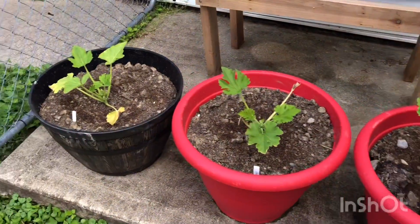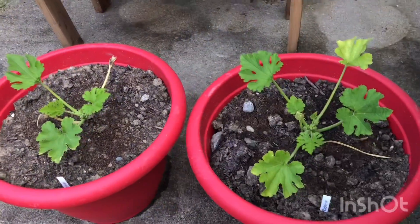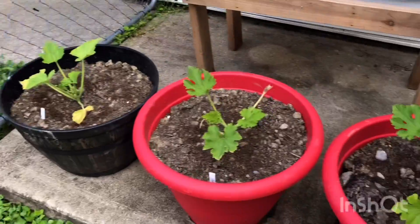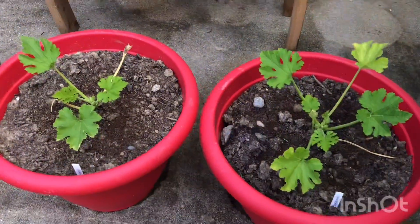Our zucchini and our squash, they really perked up real nice and we're excited. We're happy about the way that they look after Kelly transplanted them.